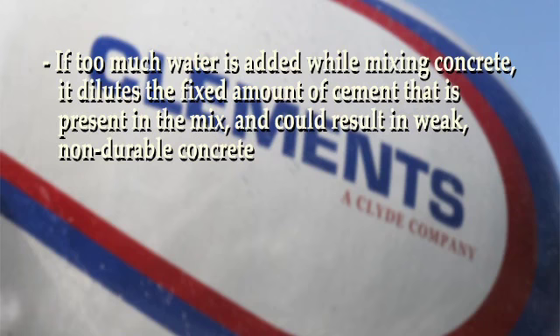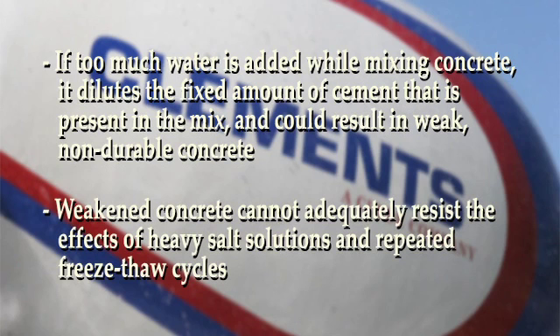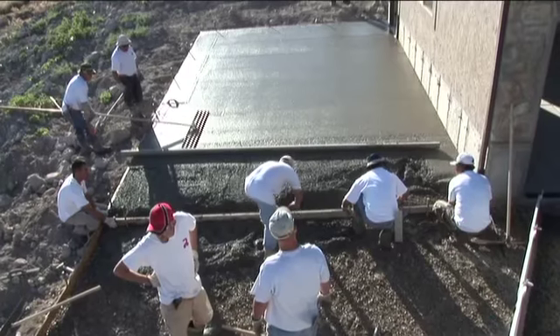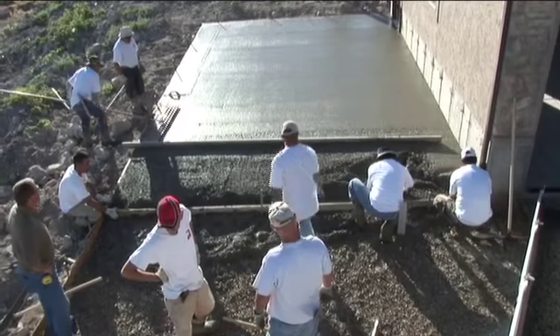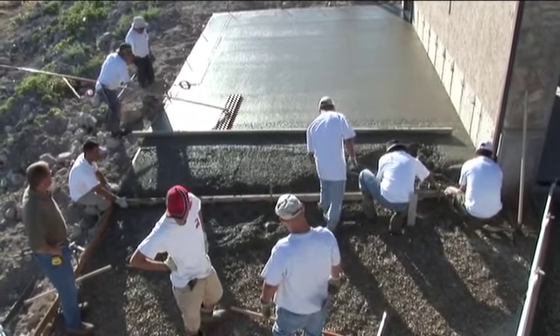If too much water is added at the job site, it dilutes the fixed amount of cement that is present in the mix and could result in weak, non-durable concrete. Weakened concrete cannot adequately resist the effects of heavy salt solutions and repeated freeze-thaw cycles. Aid in placing concrete should come from additional laborers, not from increasing the water content of the concrete.